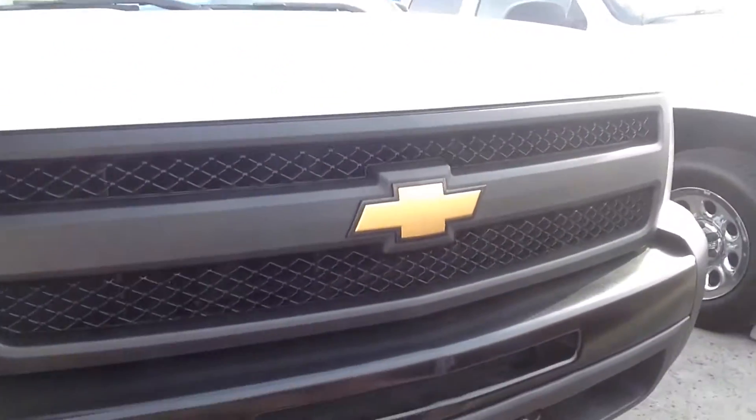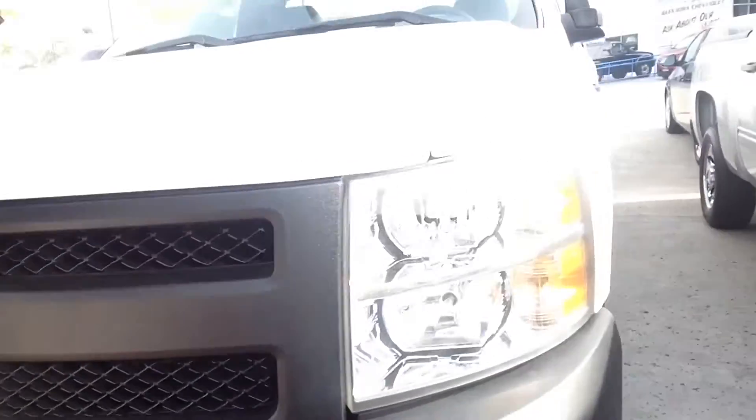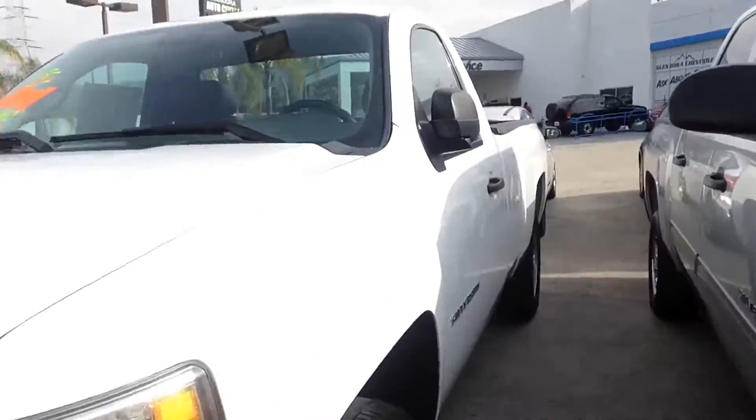Beside me, I have a couple of our certified pre-owned Chevy Silverado 1500s. This one here is a 2012 in Summit White with the standard cab.